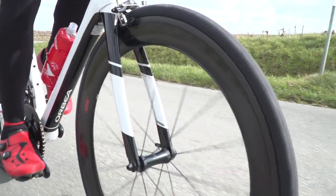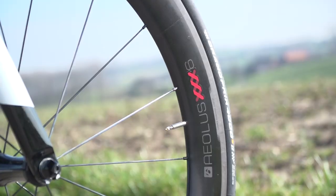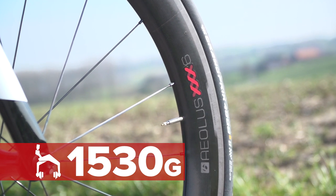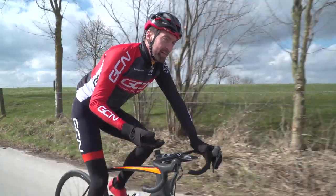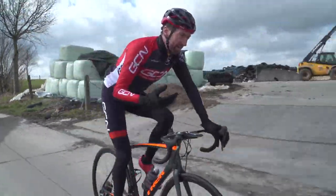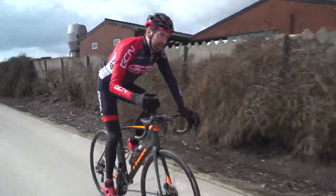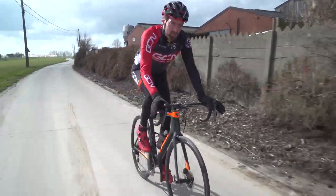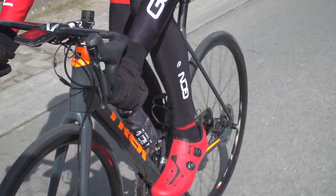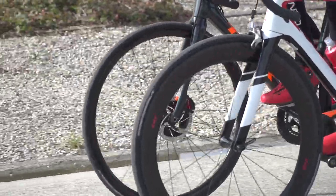Since Matt didn't actually talk about the weight of his wheels, I guess I'd better do that for him. Even at 60 millimetre depth, his wheels come in at just 1530 grams. However, just because mine are far shallower doesn't mean that they're not aero — not at all. In fact, Bontrager's wind tunnel tests found that this model was just as aero and fast as some of their key competitors' rims that are 50% deeper. And because they are so shallow, crosswinds really aren't a factor at all with these wheels.